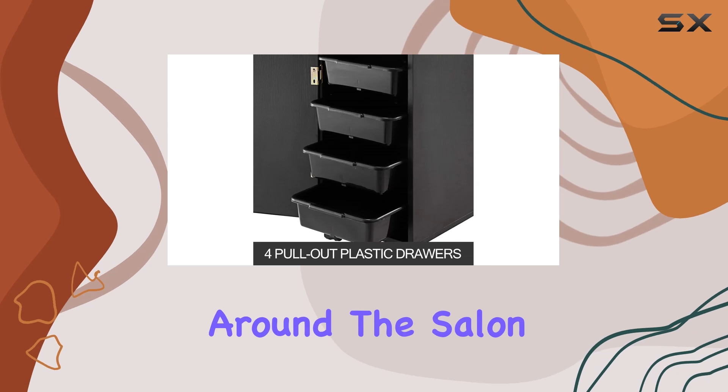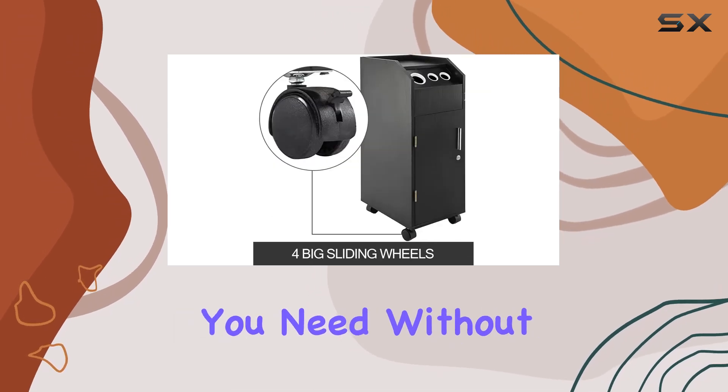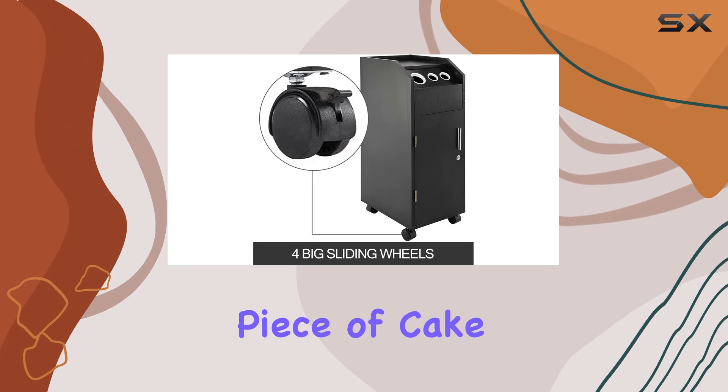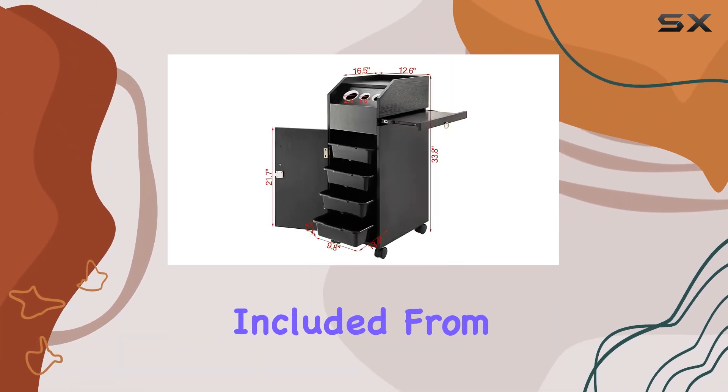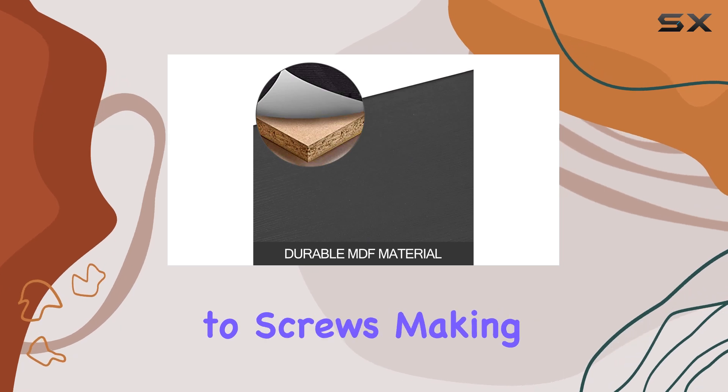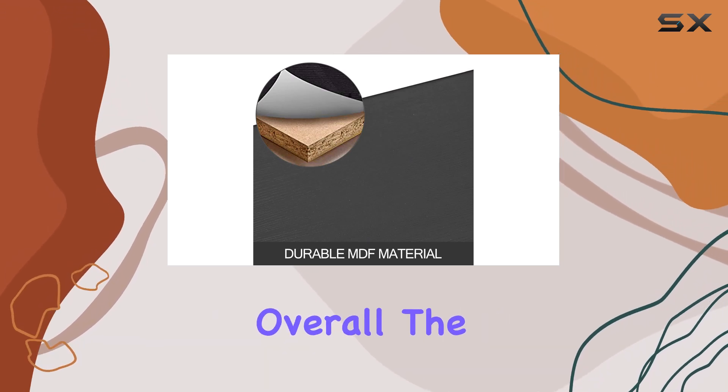Ensuring you can reach everything you need without breaking a sweat. Installation is a piece of cake — Vever has got you covered with all the necessary accessories included, from mounting brackets to screws, making setup a breeze.